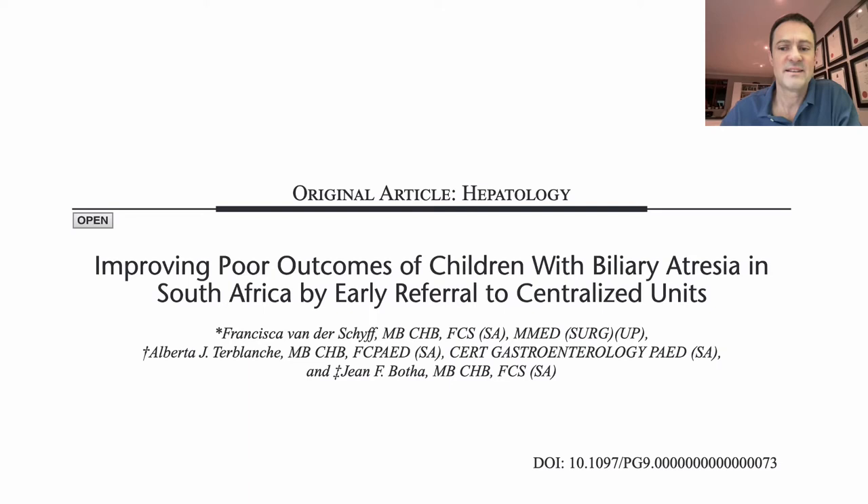The next step following an elevated conjugated bilirubin would be ideally to refer to a unit that deals with these patients on a regular basis. At that centre, serology can be done to exclude medical pathologies, and abdominal ultrasound will usually be done to look for other surgical conditions such as choledochal malformations, inspissated bile, and spontaneous bile duct perforations — things that may mimic biliary atresia.